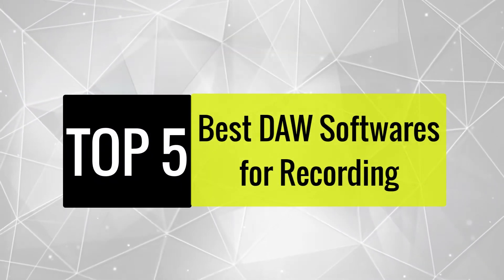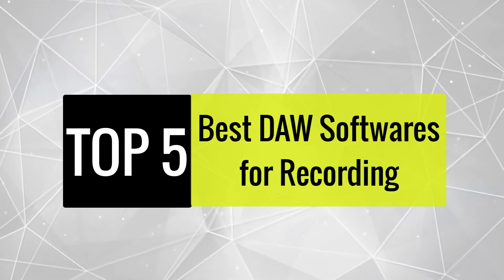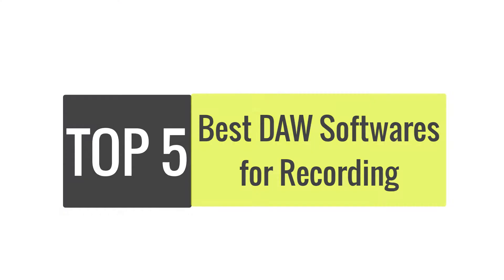Today, we review the best DAW softwares for recording so that you can choose the right one for your purpose. After spending two weeks of research and consumer survey, we compiled this list.